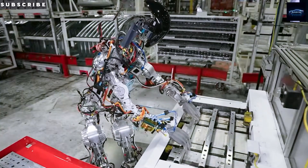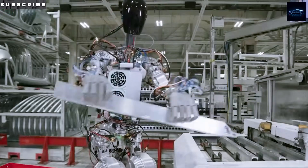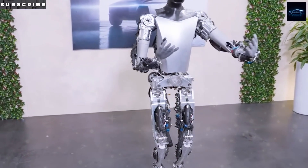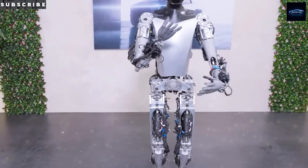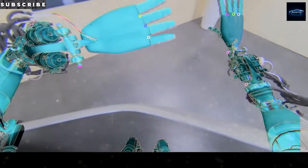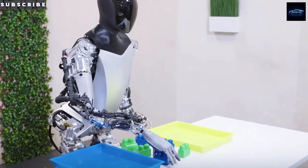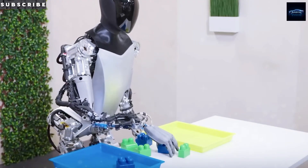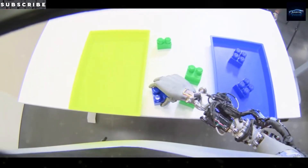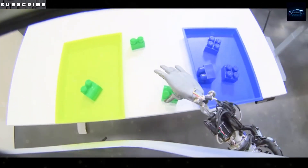It's not just Tesla and Boston Dynamics now — it's a global race, with companies in the US, China, and beyond pushing hard to make humanoid robots practical and affordable. If we're talking about real-world usefulness, robots that might actually change daily life, then Optimus is the one to watch. Just last week on CNBC, Elon Musk doubled down on the number that's now the centerpiece of every conversation about Gen 3: under $20,000.